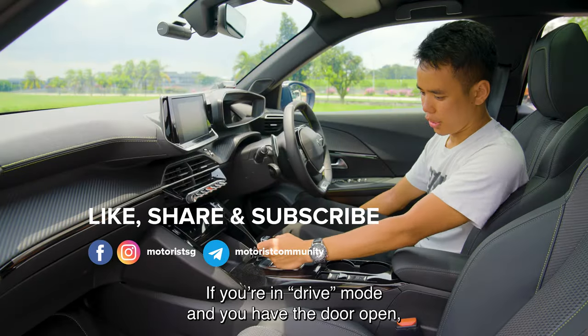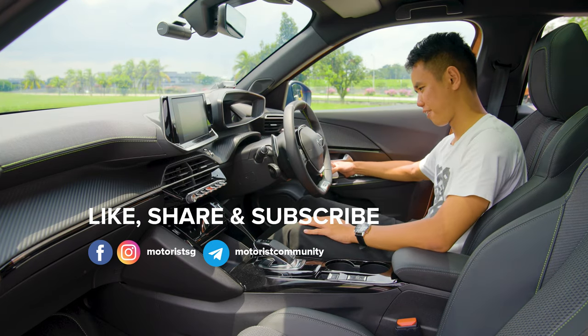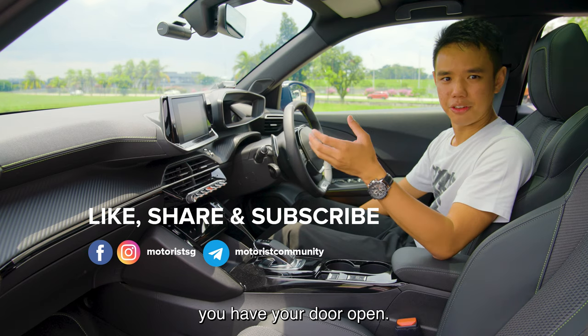If you're in drive mode and you have the door open, you get this very annoying sound — it sounds like a school fire alarm and lets everyone around you know that your door is open.